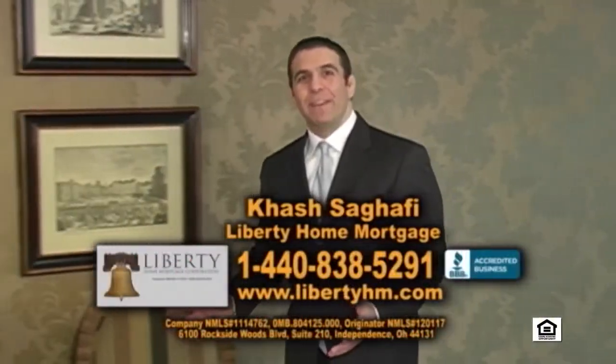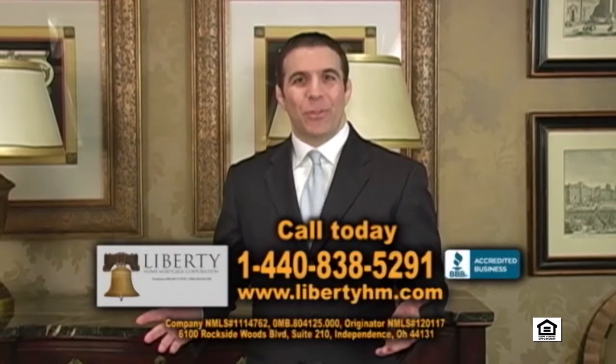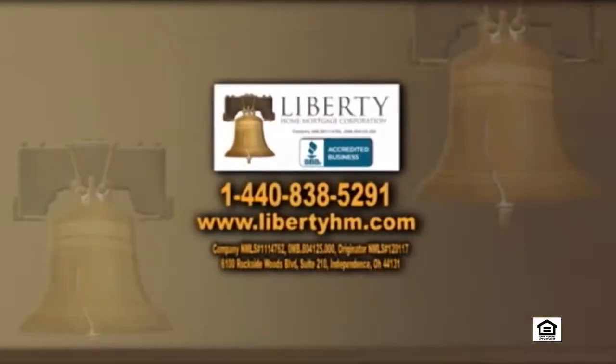Hi, I'm Hesh Sagafi of Liberty Home Mortgage. If you're looking to purchase a home today, you must give us a call. We specialize in purchase loans for buyers who have less than perfect credit. Maybe you had a bankruptcy or a foreclosure, or maybe you just don't have that much money to work with. If you're working with someone else and not getting the answers you need, call us today at 1-440-838-5291.